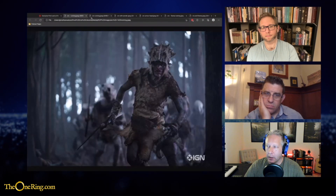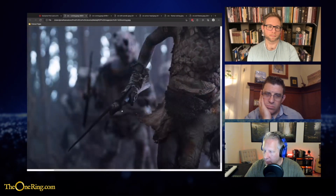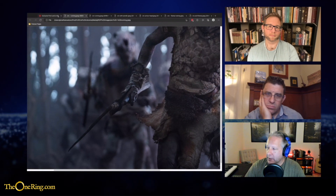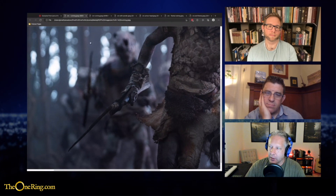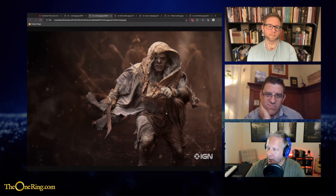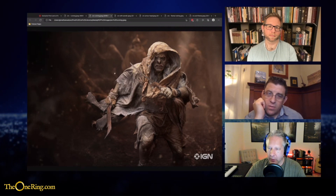Here we have an orc that is running in some way — he's got something interesting, probably an axe, with some sort of leather jerkin. This looks like that place where we see Arondir, Prince of Physics, grab the arrow out of the air and shoot it back at some nasty orcs in the distance — so probably one of them. Here's another orc running at another battle. These orcs are definitely more thin, more skeletal — they remind me a little bit more of the Moria orcs from Peter Jackson's Lord of the Rings.